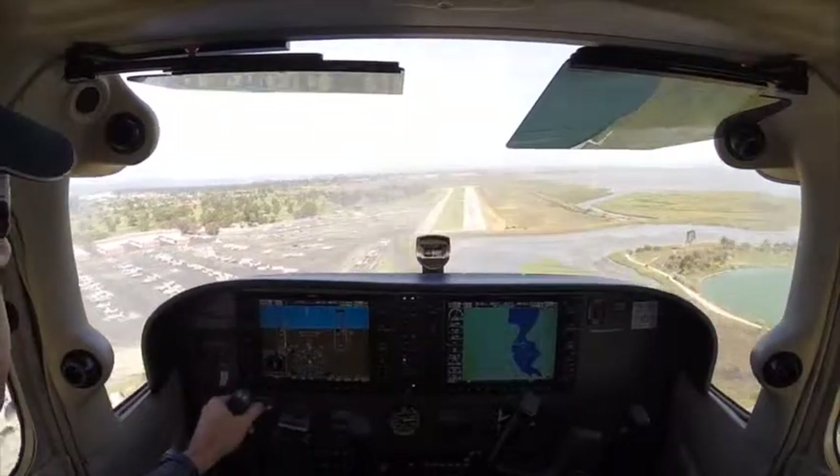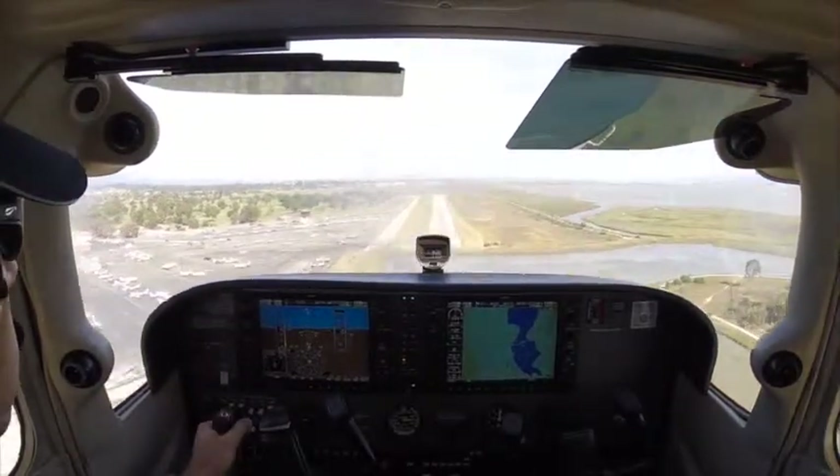6RG, straight in to turn base. Oh, it got scooped up there. So 6RG, turn base. Okay, good. Turning base, 6RG.